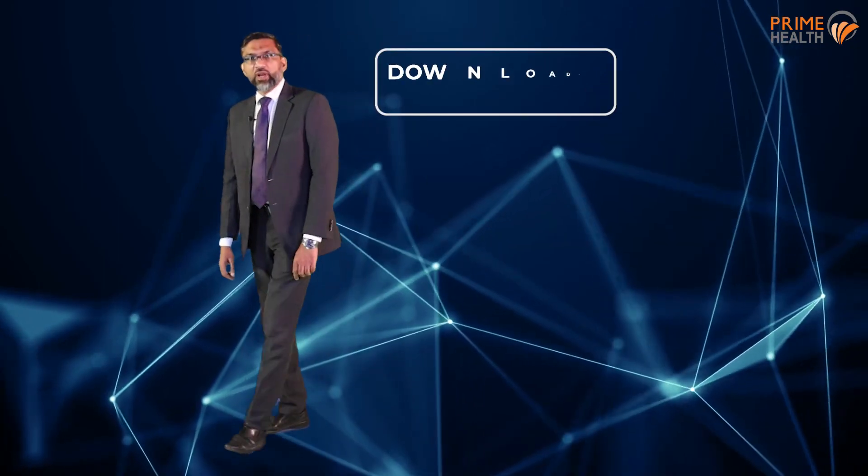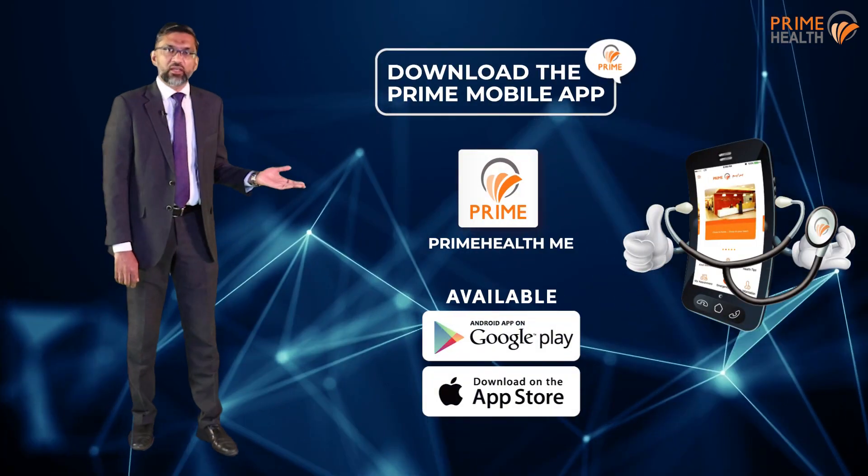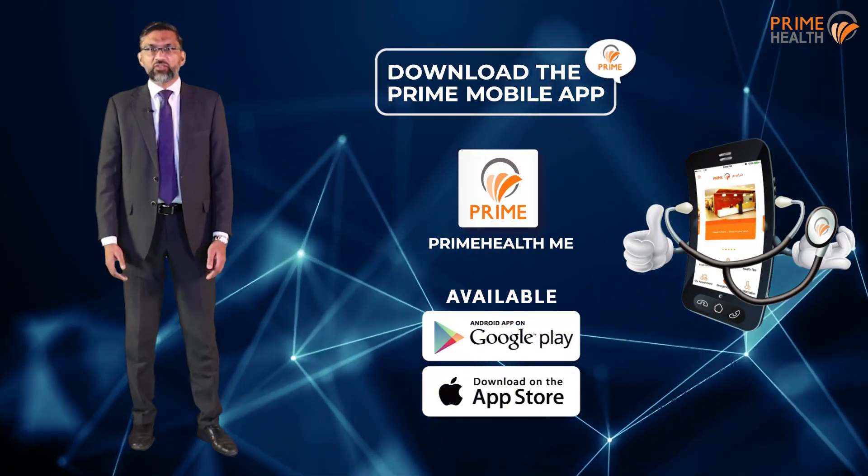From booking appointments to downloading reports, from past visits to medication history and much more. Download your Prime ME app today. It's available both on Android and iOS. Stay connected with Prime, because your health is Prime.